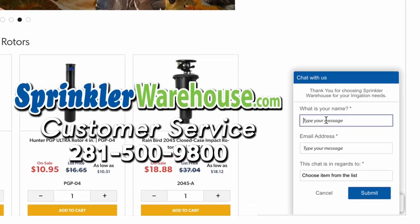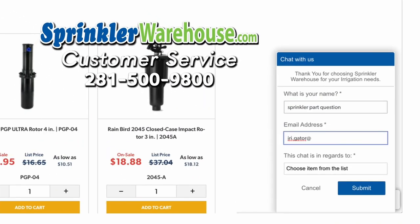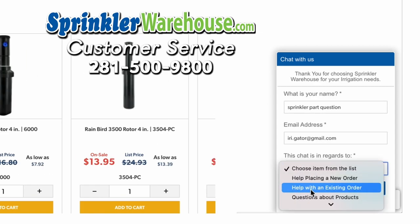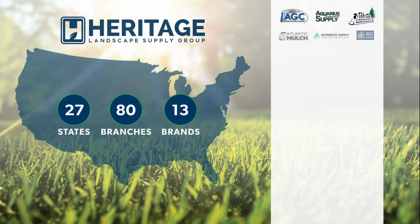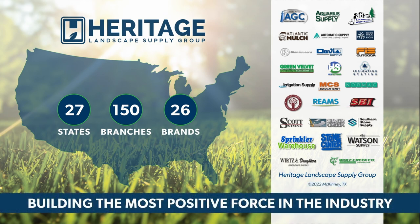Questions? Chat with one of our incredible customer service agents on sprinklerwarehouse.com. They really do know their stuff and they'll get you squared away. Get everything you need for that next landscape project from Sprinkler Warehouse, a proud member of the Heritage Landscape Supply Group.